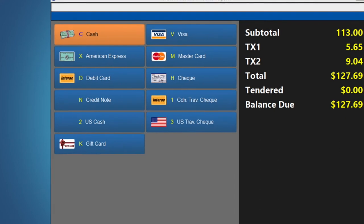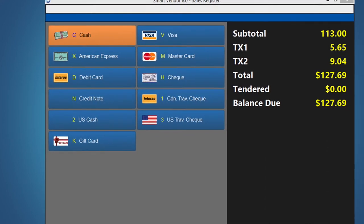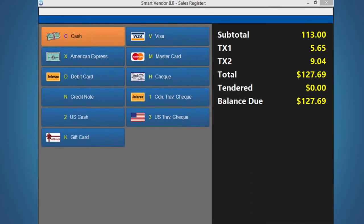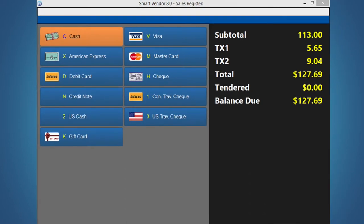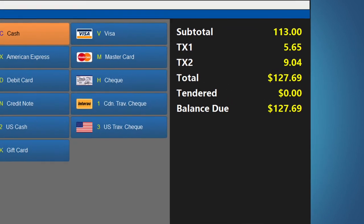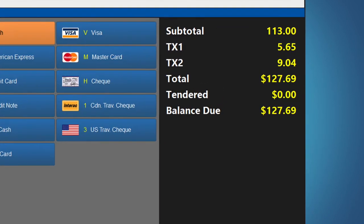SmartVendor allows for up to four different methods of payment on one transaction. Completing a transaction in SmartVendor is fast and remarkably simple. The screen displays large readable characters when totaling. Enter the amount tendered and complete the sale.